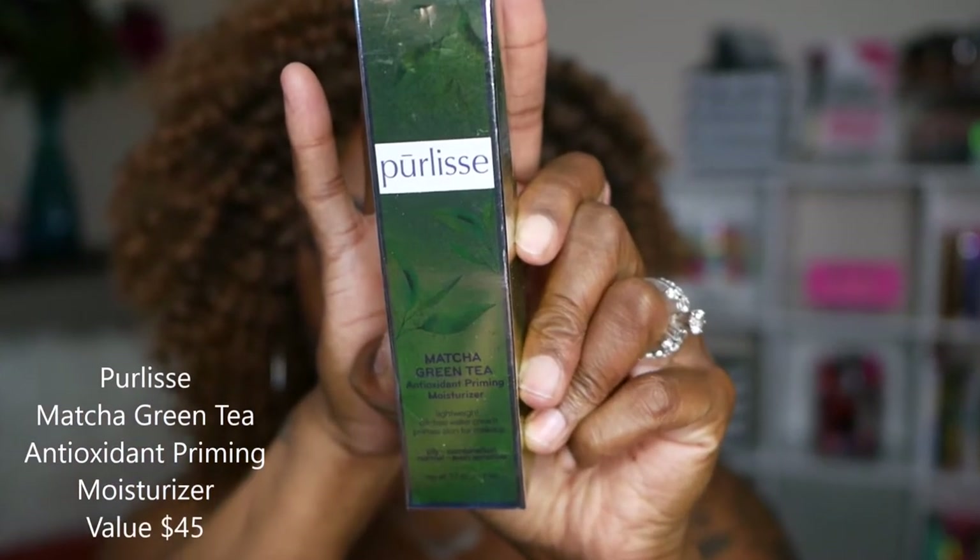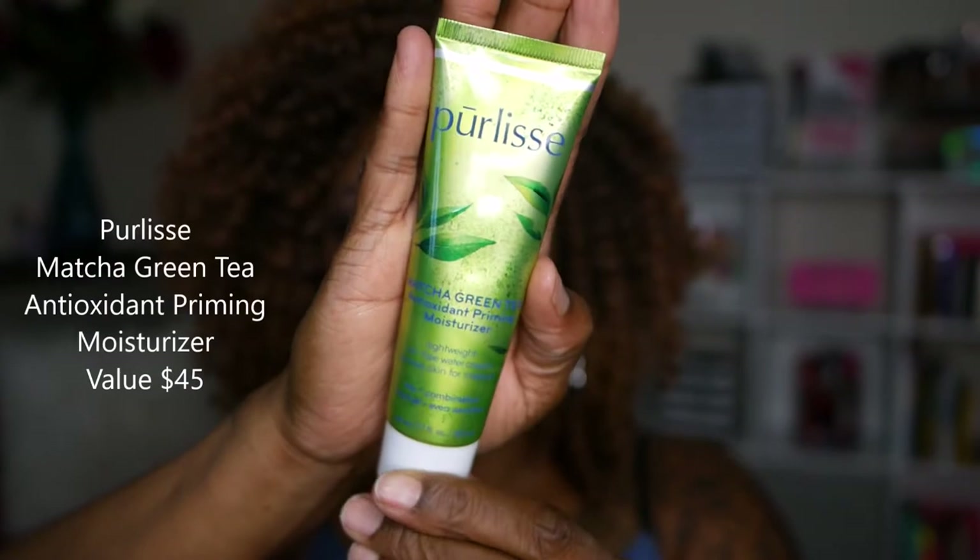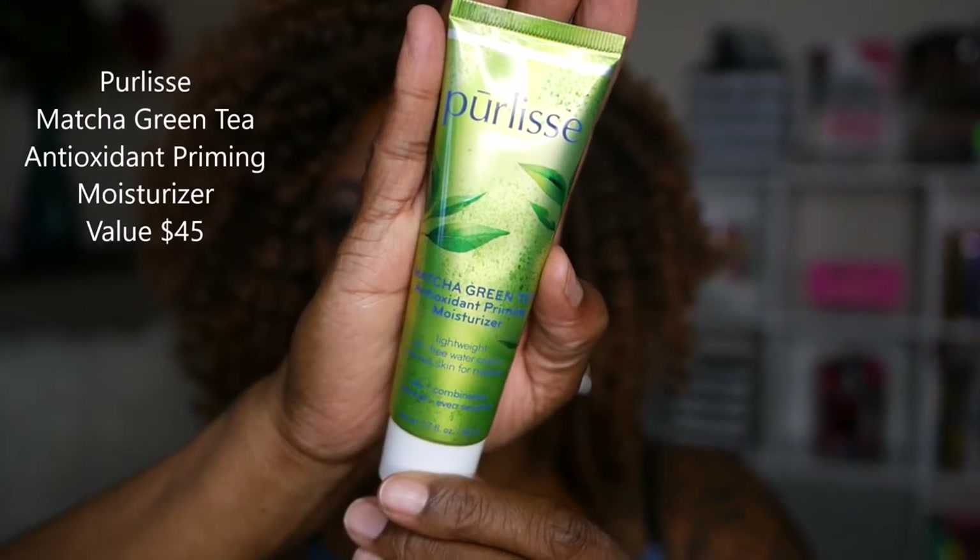The next product from my box is the Purlice Matcha Green Tea Antioxidant Priming Moisturizer, in this really pretty green tube. It retails for $45. It's a lightweight, oil-free moisturizer that hydrates and preps your skin for makeup application. Green tea helps protect from fine lines and wrinkles, while white tea, vitamin E, and French marine plants soothe the skin and help retain moisture so your skin looks dewy and radiant. I like this stuff — it smells good, it feels good, and I'm definitely going to be using this for quite a while.